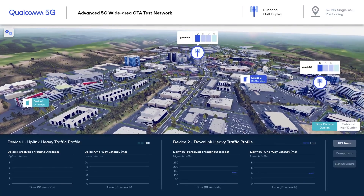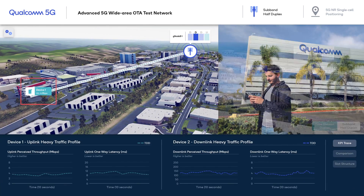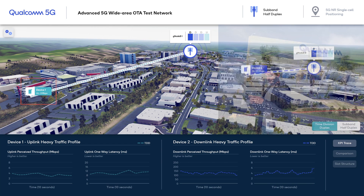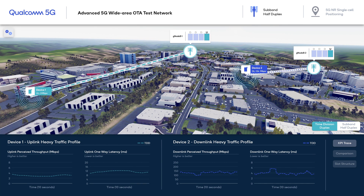Here is our OTA network. We see two GNODEBs and two devices. Device 1 on the left is driving uplink-heavy bursty traffic sitting on the cell edge of GNODEB1, while Device 2 on the right is driving downlink-heavy bursty traffic served by GNODEB2. In the baseline scenario, we have a time-division duplex system that is typically deployed with a fixed half-duplex slot structure across the network.